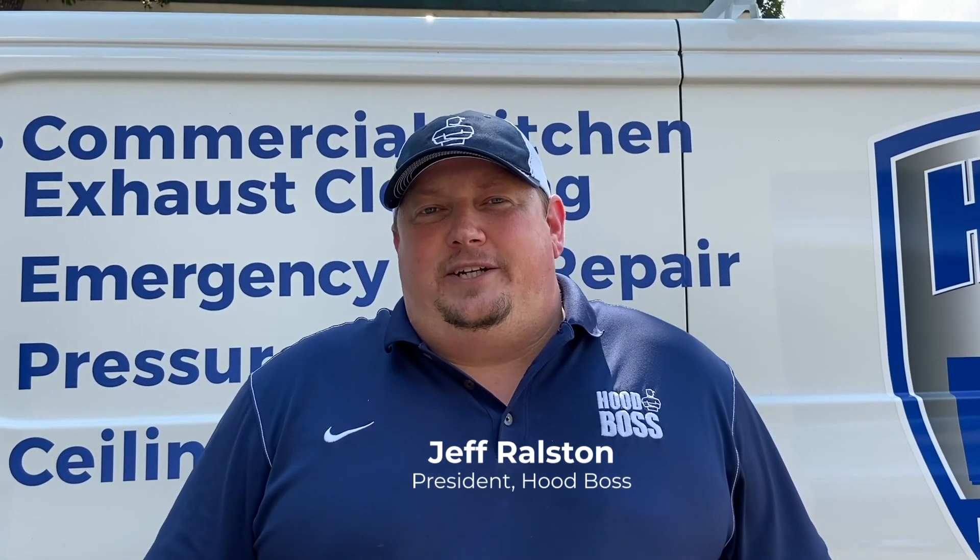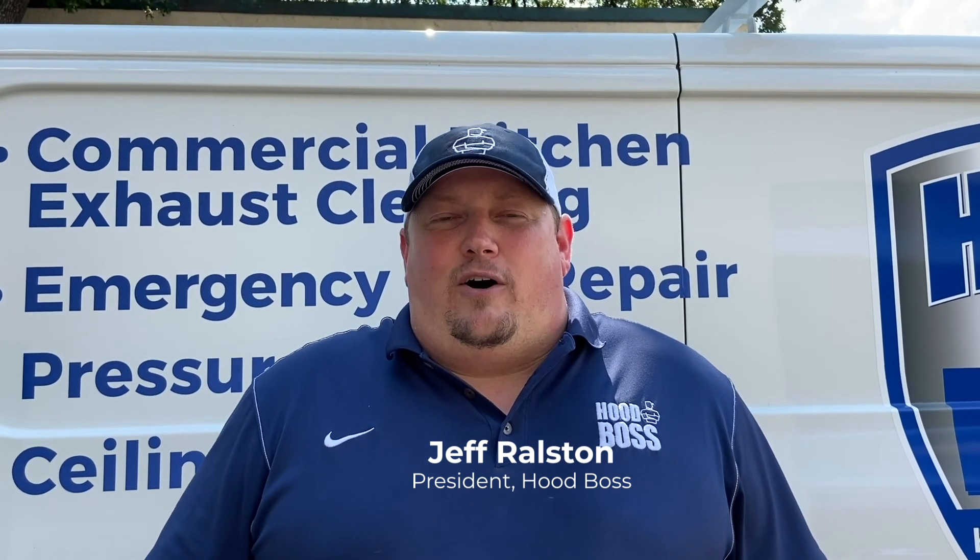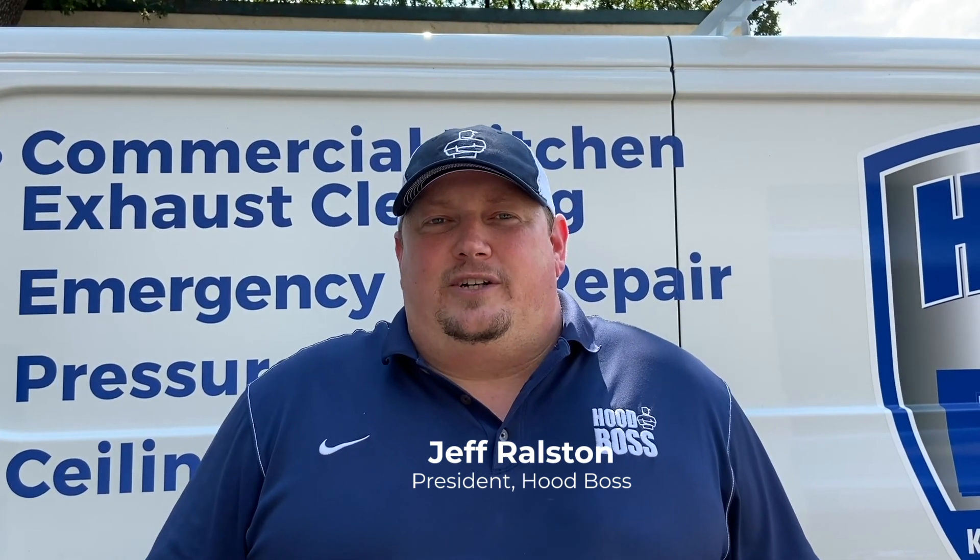Thank you for your time and interest in HoodBoss. Let our team work for you today and call for a complimentary inspection of your exhaust system. The complimentary inspection includes a detailed inspection of all elements of your system, a report of any deficiencies found, and pricing for the service. Remember, let our team work for you.